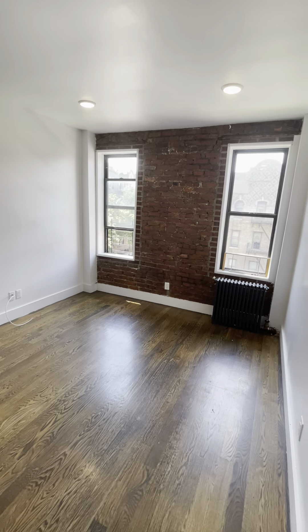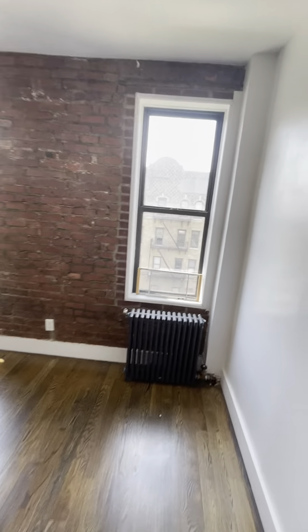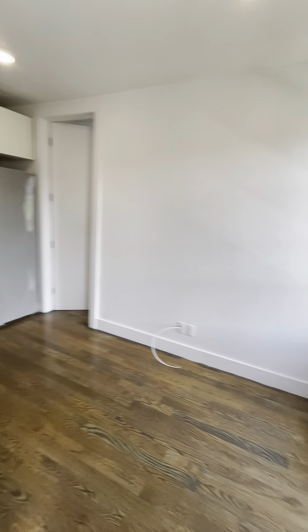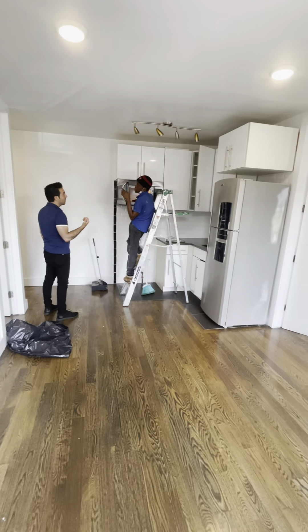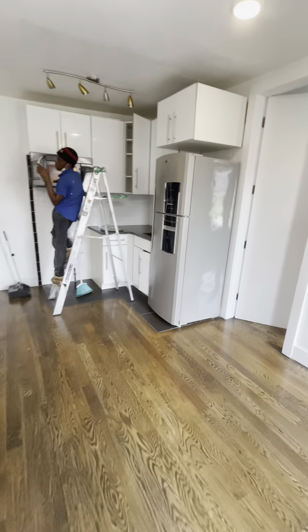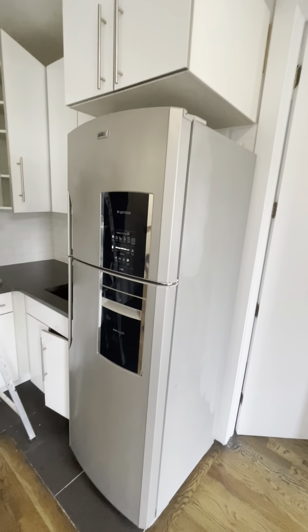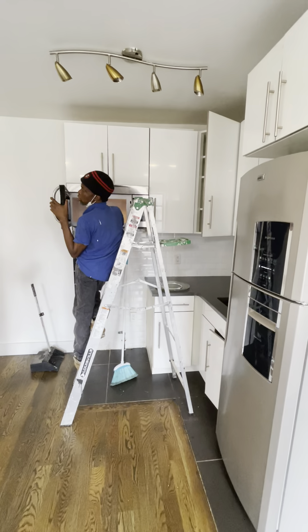You have the exposed brick. You're on the fourth floor of a walk-up building. It is rent stabilized, heat and water are included. Here is the living room — you'll have a brand new gas stove, a new stainless steel refrigerator, new cabinets, and new lighting.